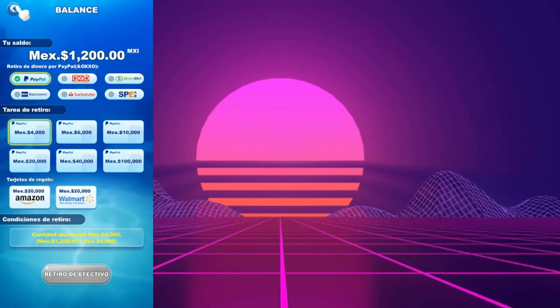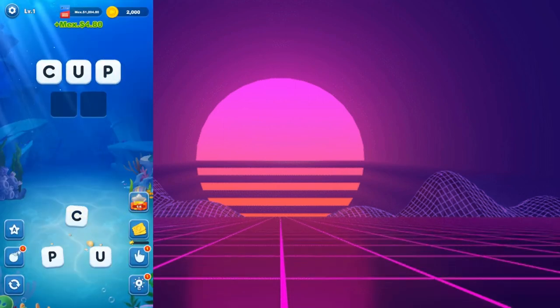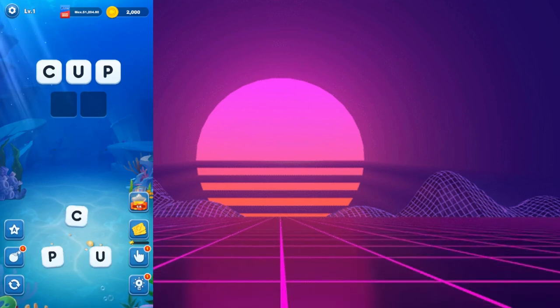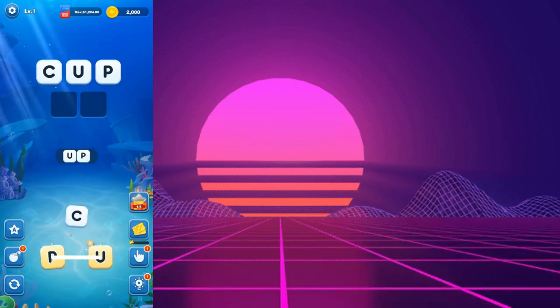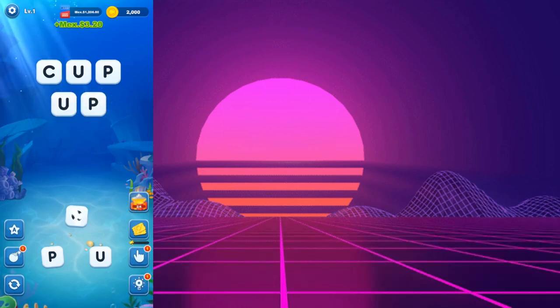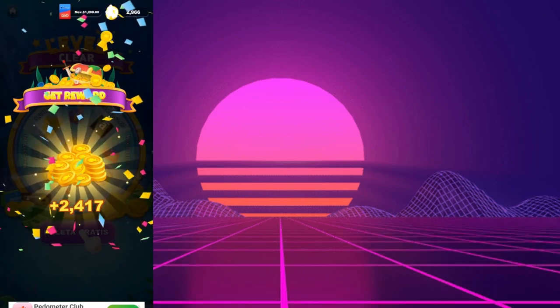Downloading Word Beach Puzzle Fun Game is simple. Head over to the Google Play Store and search for it by name. Keep in mind that the name is quite lengthy. If you can't find it, it might not be compatible with your device. There is no need for registration and you can start playing as soon as the app is installed.